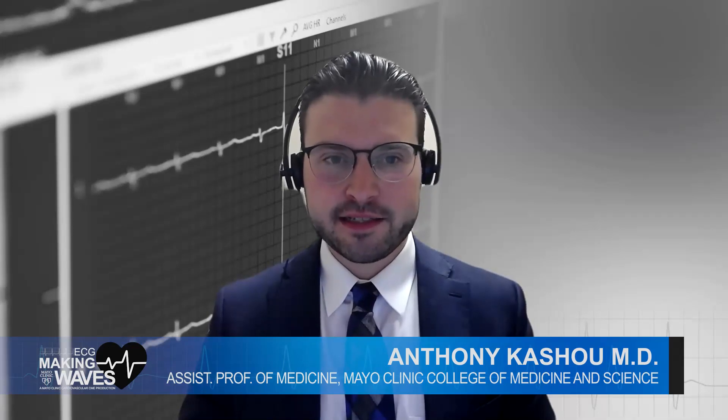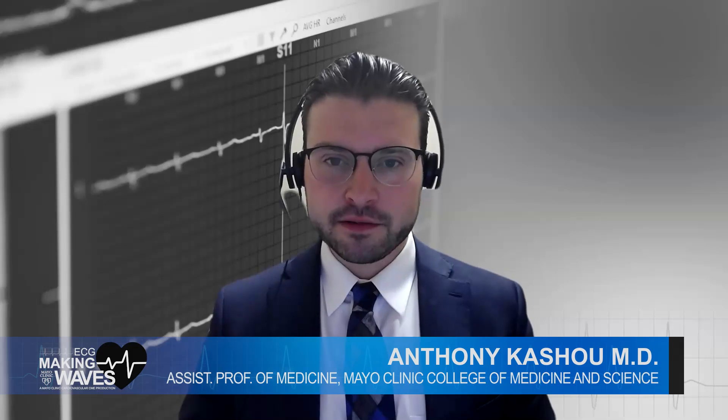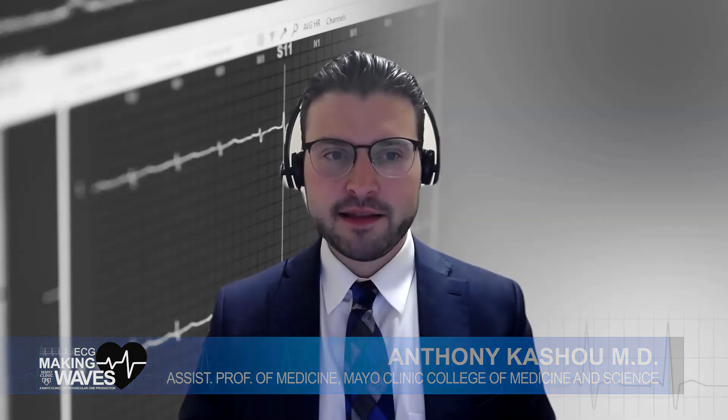Welcome to Mayo Clinic's ECG segment, Making Waves. In this episode, we explore an exciting innovation in cardiac diagnostics: PATH-ECG. Joining us is an innovator in the field, here to shed light on how PATH-ECG offers a new perspective in understanding electrical activity within the heart. Our discussion will cover what PATH-ECG is, how it compares to traditional ECG waveforms, and what additional insights it can provide, including its promising applications in various arrhythmogenic conditions.